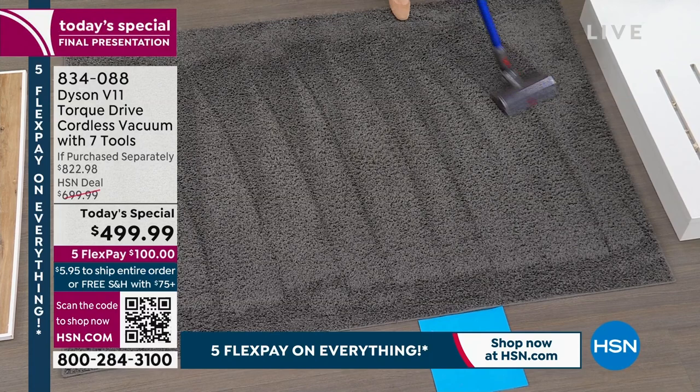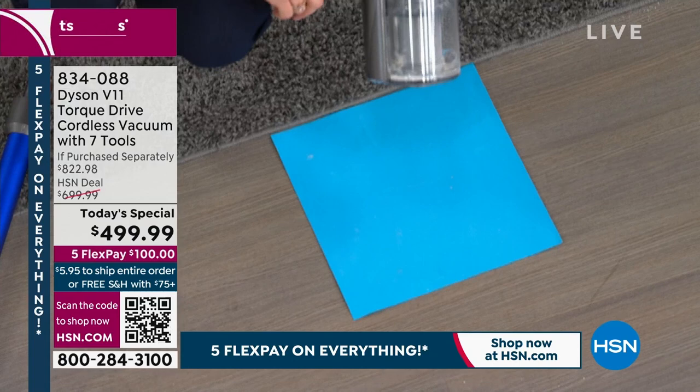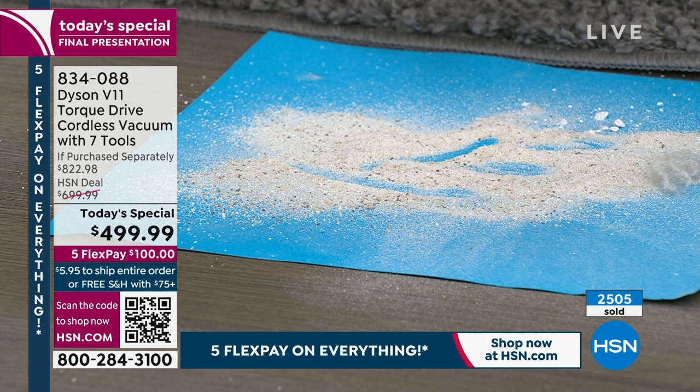The Dyson engineers have acoustically engineered the V11 to be quieter. Using the point-and-shoot bin technology — self-squeegeeing so you don't have to put your hand in — the bin is emptied on a blue square for visibility. Look at everything collected — lint and debris — from the same area already covered by a corded upright.